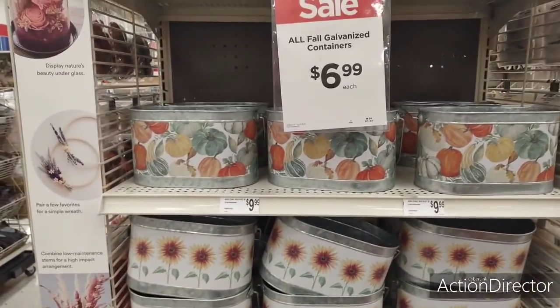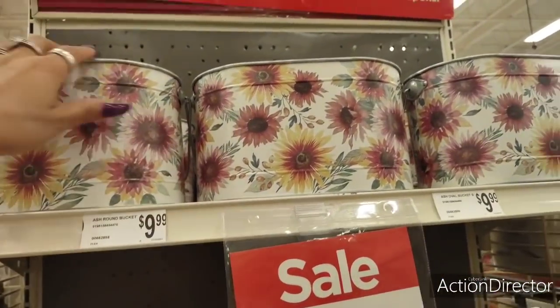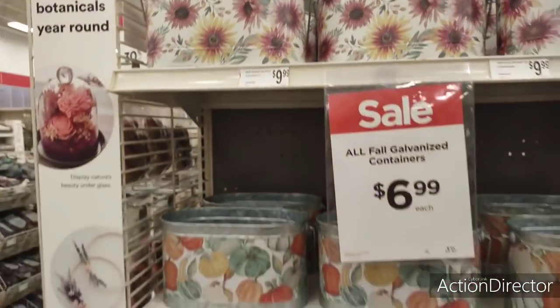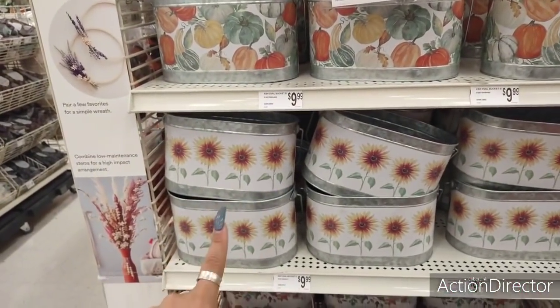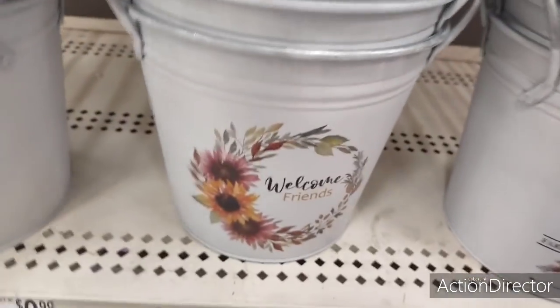I almost forgot to show you guys this pumpkin — he's a cutie patootie, but I feel like we could make this for $12.99. It's still cute though, like the pattern. I do like this canvas picture, this is $22.99. And again, 30% off.